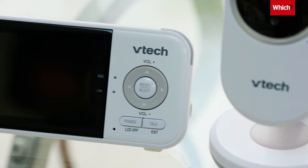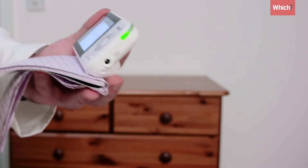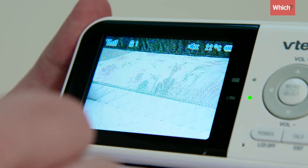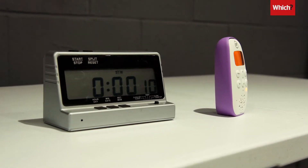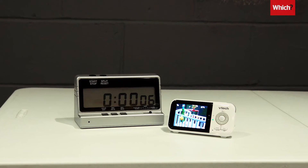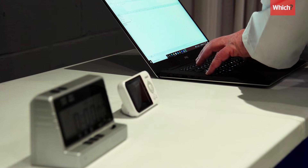We test monitors from all the main brands in both modern and Victorian houses to get an accurate picture of how good the signal is between thick walls. We also assess the battery life and have found huge differences between models, with some lasting just three hours compared to others which last almost 24.